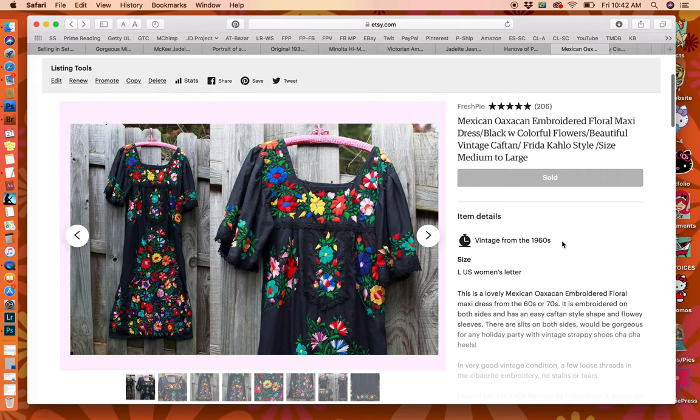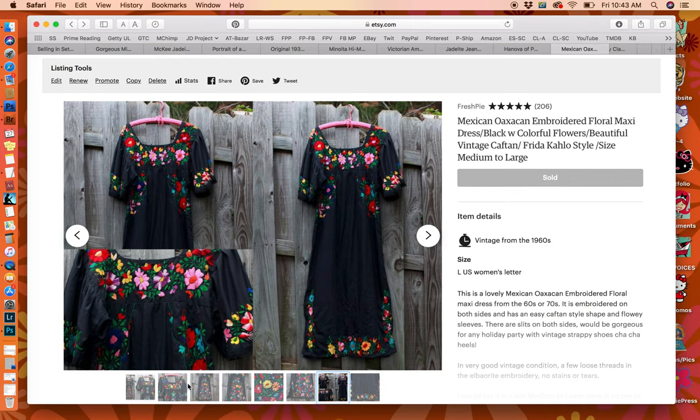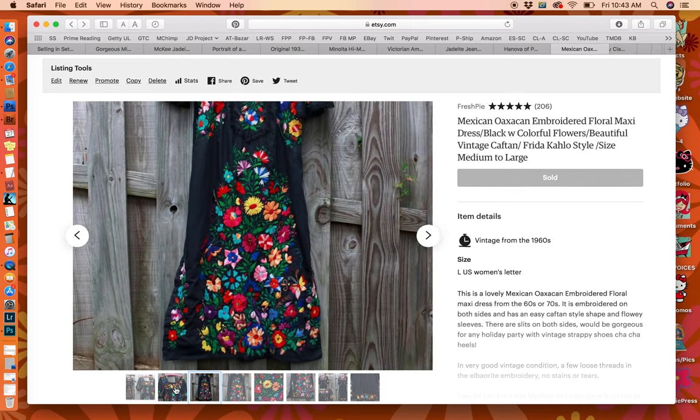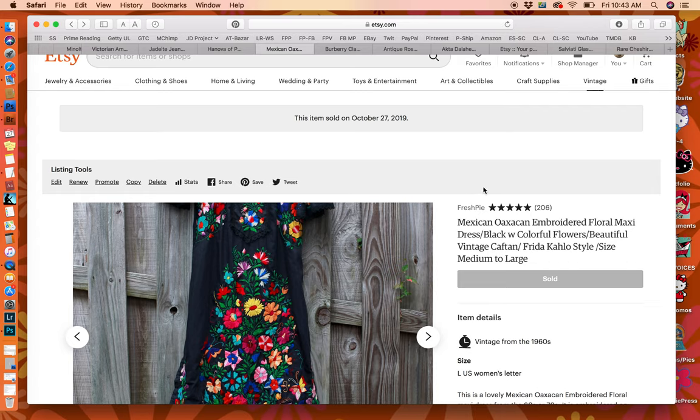This is a Mexican Oaxacan embroidered floral dress. I bought it at an estate sale in Georgia on the second day and paid about $5. It was a long dress, beautifully detailed with beautiful embroidery on both sides — just a really nice dress. These are very popular. I listed it and sold it that same evening for $75 including shipping. That's a good one to be on the lookout for.